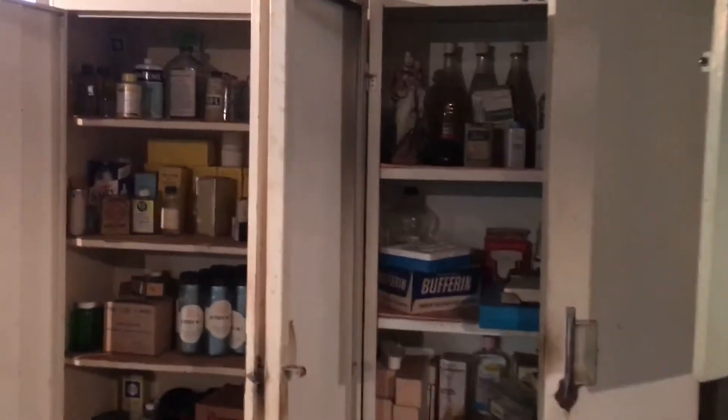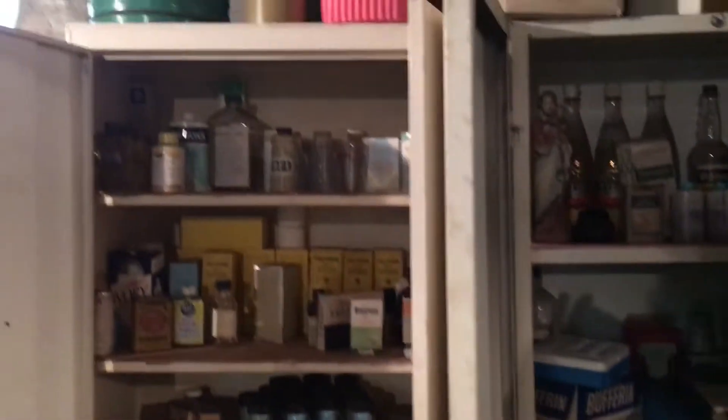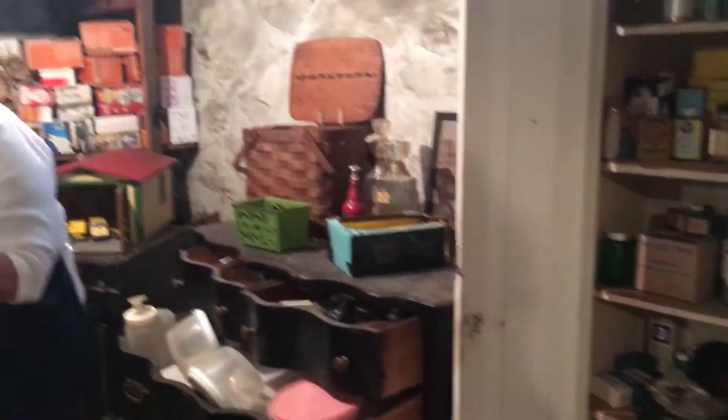We have all kinds of old bottles and tins, a lot of pharmaceutical stuff. Every single thing in this basement is for sale except what belongs to my mom and Kristen. Here's an old bureau.